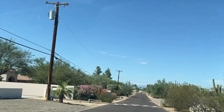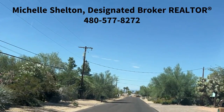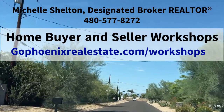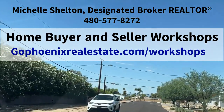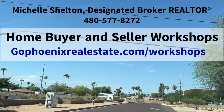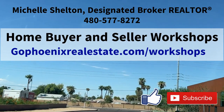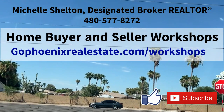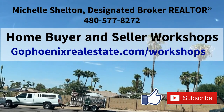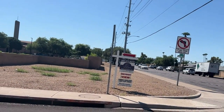If you have any questions about real estate in the Phoenix area, call me. My name is Michelle Shelton and my number is 480-577-8272. If you're thinking of buying, check out our free buyer workshop; if you're thinking of selling, check out our free seller workshop. You can go to gophoenix.com or click the link in the video. Make sure you hit like and subscribe to learn more about any area in the Phoenix metro — we cover all different communities, whether it's horse property or single-family homes. We value the opportunity to earn your business. Thanks!